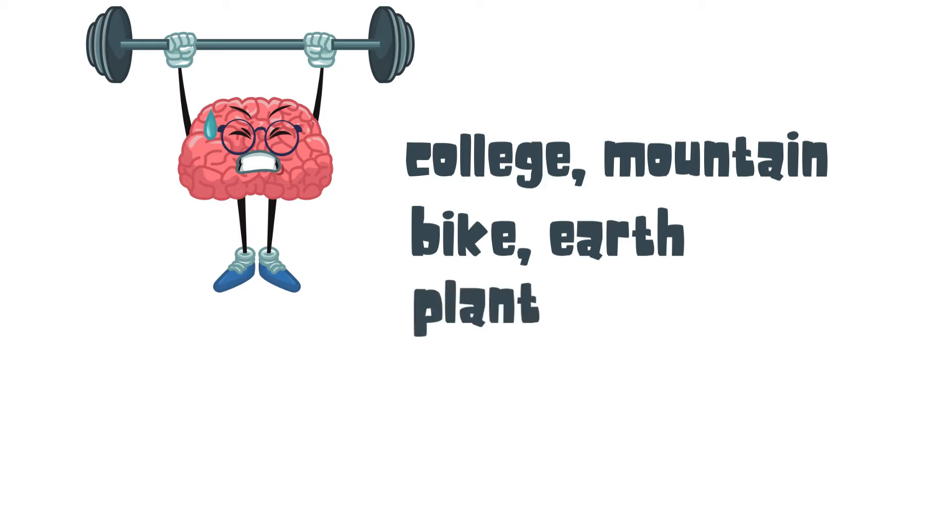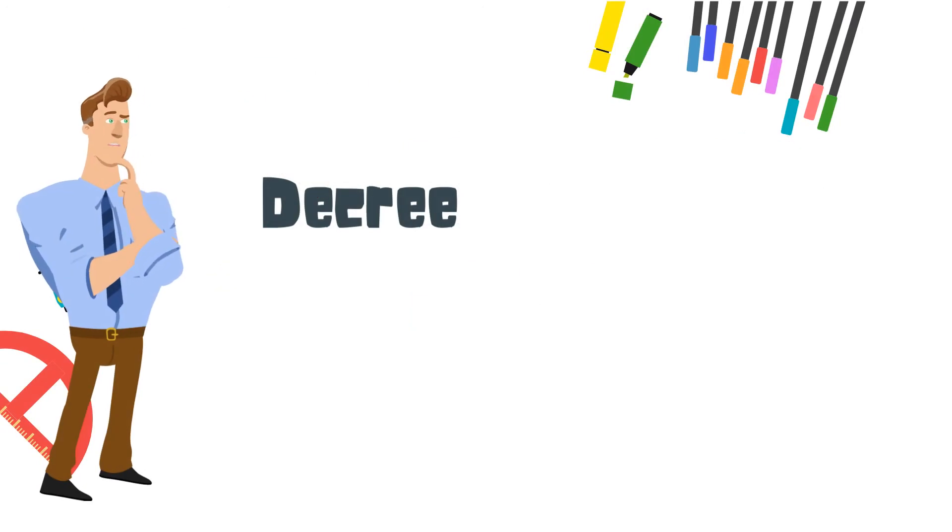Here's our new vocabulary word: decree — to declare formally.